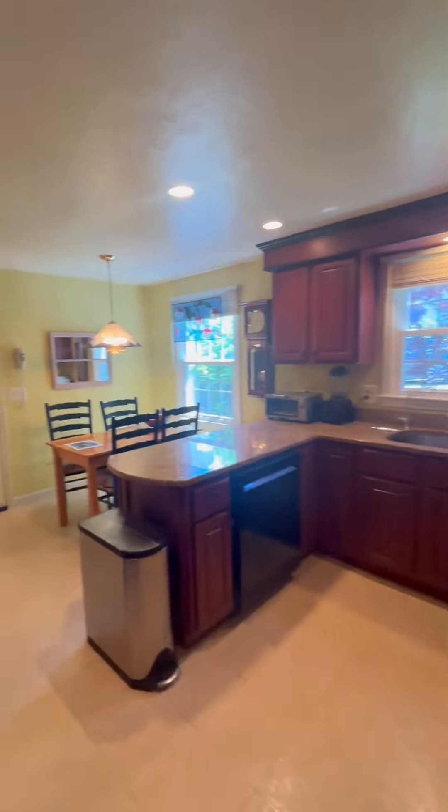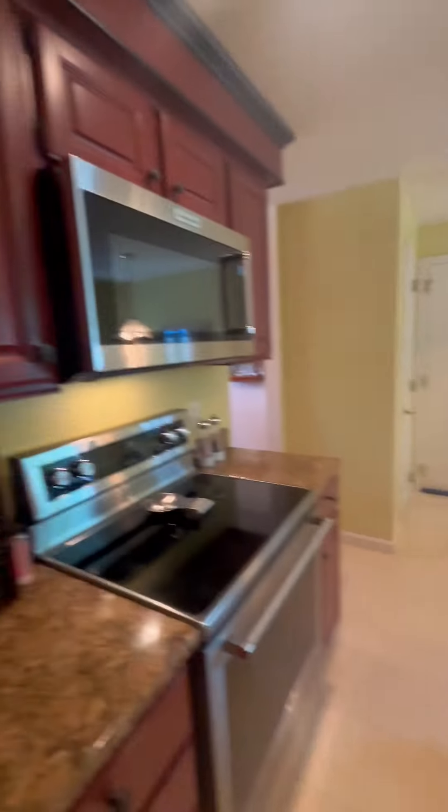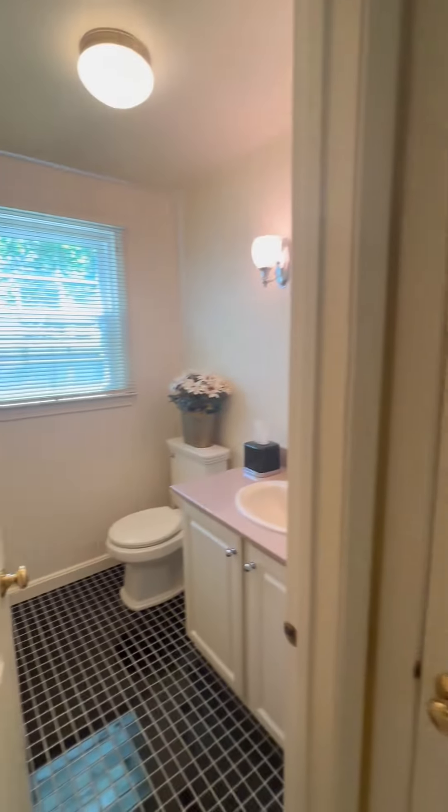At the back of the house is our eat-in kitchen with brand new appliances. I just love all the natural light we get here. Let's take a quick peek at the half bath and then head down to see the bonus room in the basement.